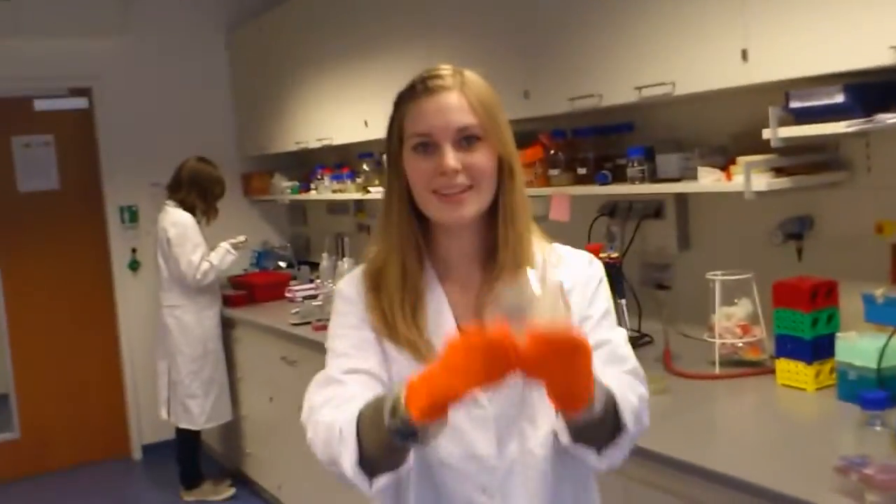Let me introduce you to Tamara. I'm studying biology and it's my first time in iGEM. I'll be working on spore coat proteins.